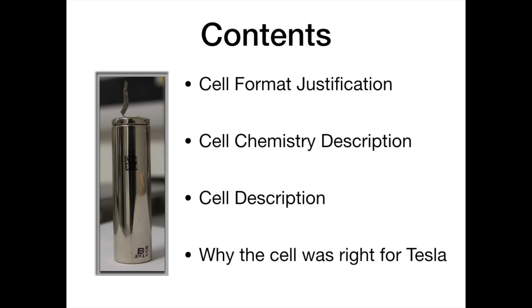In this video, we'll begin by looking at and inside the cell, discuss the reasons why Tesla chose the cylindrical cell format, and look at the chemistry within the cell, including a commentary on how it differs from that of their competitors. We'll run through the cell specifications and finally discuss why this cell was right for Tesla.